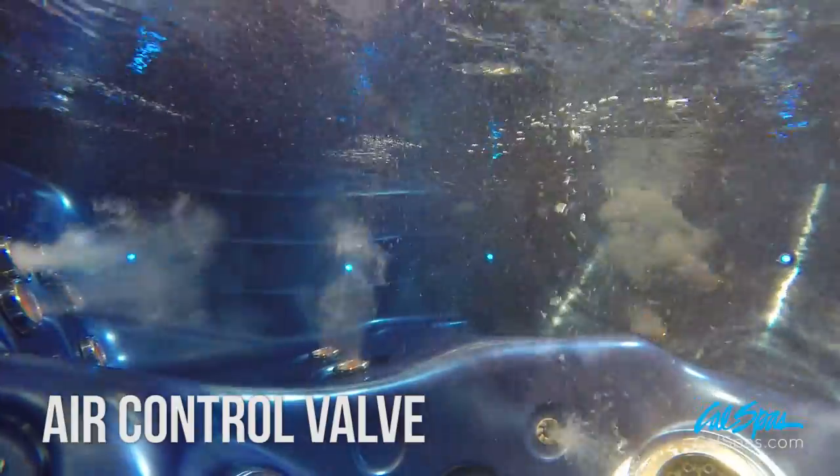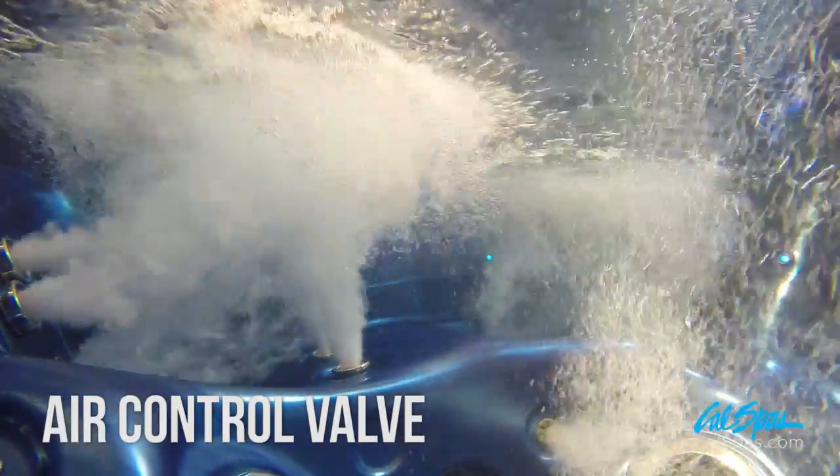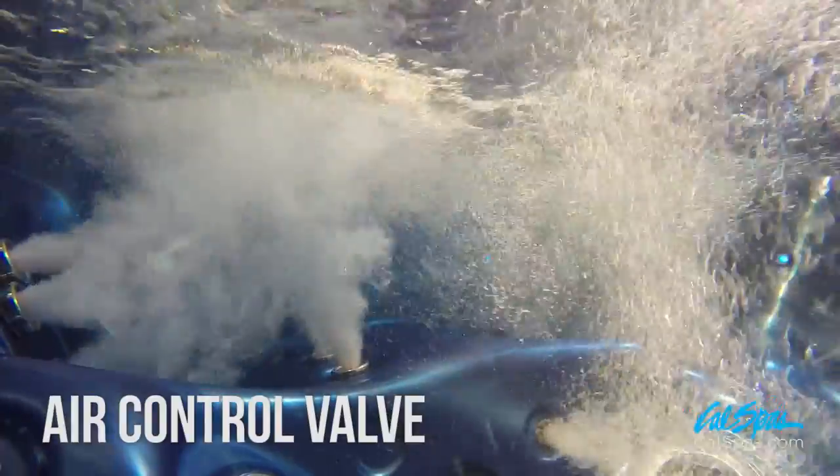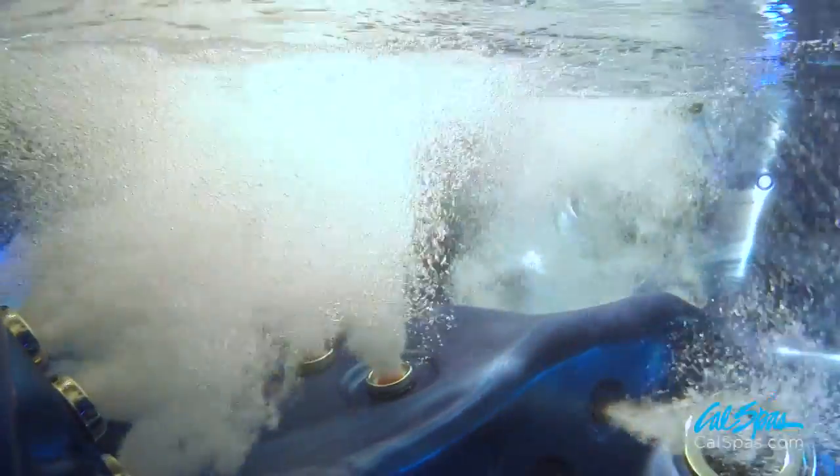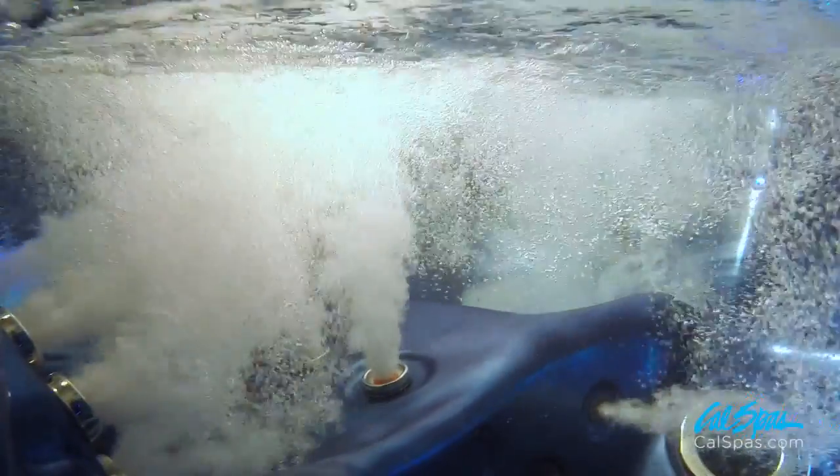Air control valves provide another level of customizing your massage. By operating the air control valves, you can control the amount of air mixed through the HydroPro jets, increasing or decreasing jet performance.